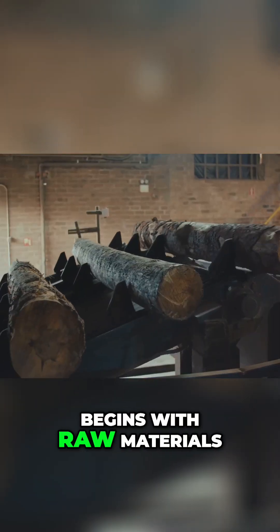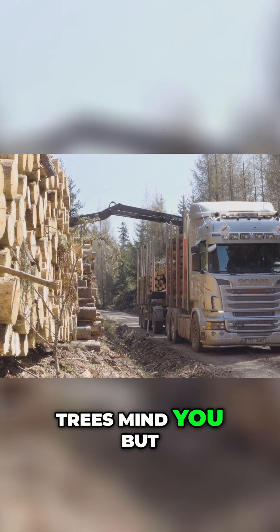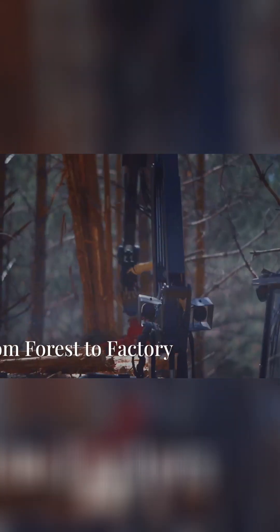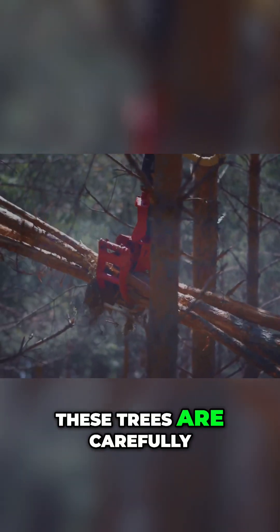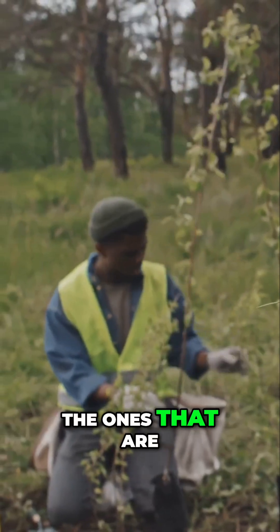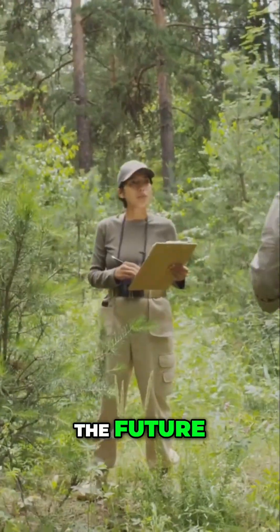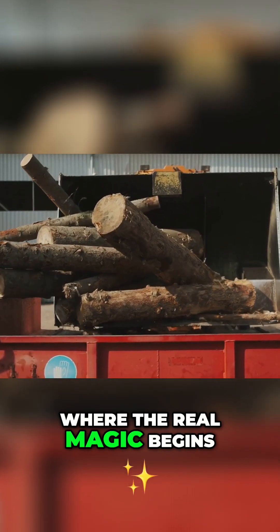It all begins with raw materials, primarily trees. These aren't just any trees — specifically chosen ones like softwood and hardwood trees. These trees are carefully harvested from sustainably managed forests, meaning new trees are planted to replace the ones that are cut down. This ensures we have a continuous supply for the future. The trees are then transported to the factory, where the real magic begins.